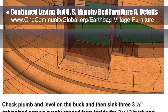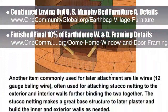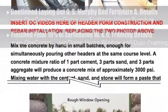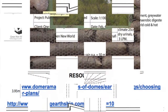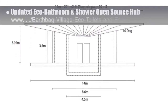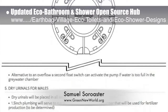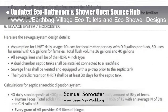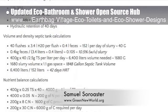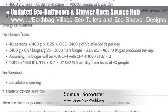Also behind the scenes, we finished the final 10% of the Earthdome window and door framing. Here are pictures of all this behind-the-scenes formatting, writing, and image creation needed before we could start moving these specifics to the website, which is the next step. In addition to this, we added the rest of the amazing work and calculation details from Samuel Sorowester, permaculturist and sustainable designer from Green New World, to the Eco Bathroom and Shower open source hub. New sections are 5 through 7, including dry urinals, sewage systems, biodigester calculations, and initial energy consumption calculations.